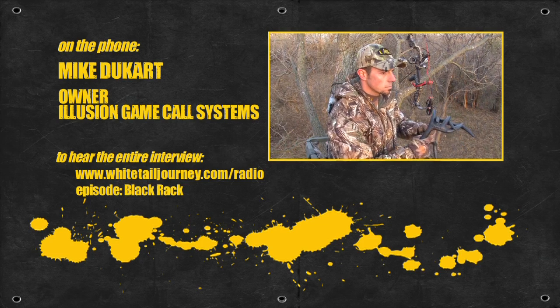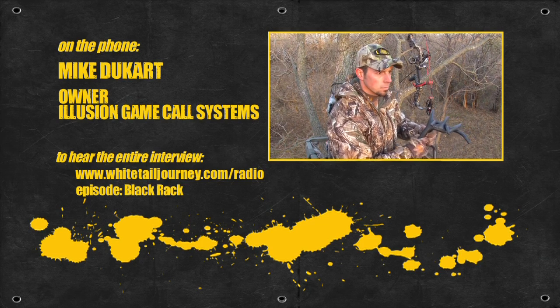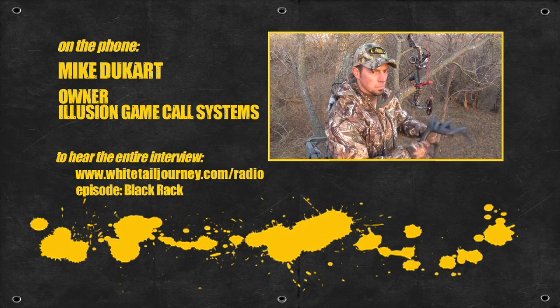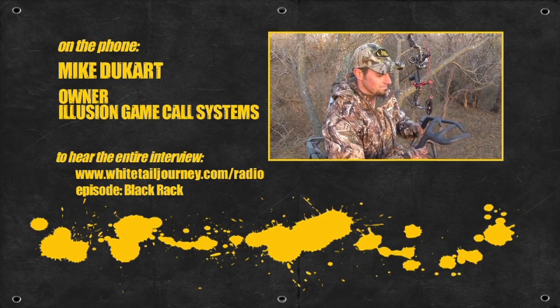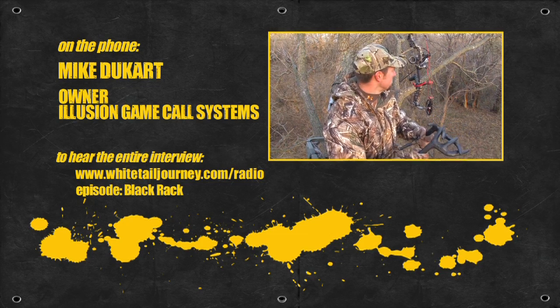At 40, 60 yards — if they don't catch you moving, you can literally tickle and rattle and get away with it. It's been field tested for about four years, but we released it this last year, and the results we're having are just incredible.